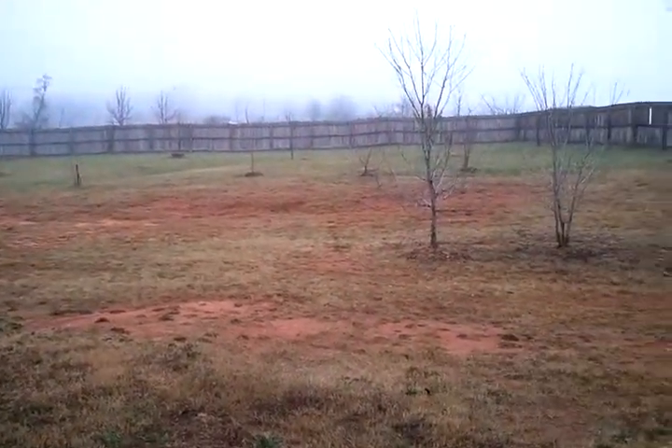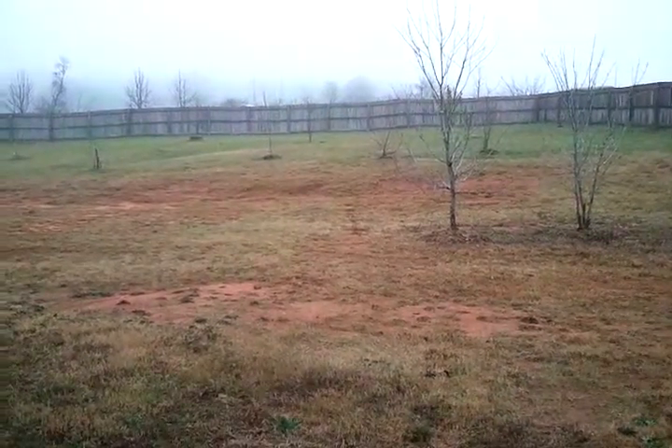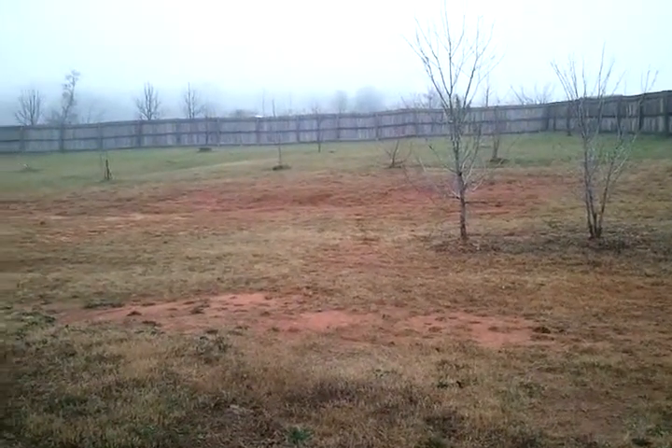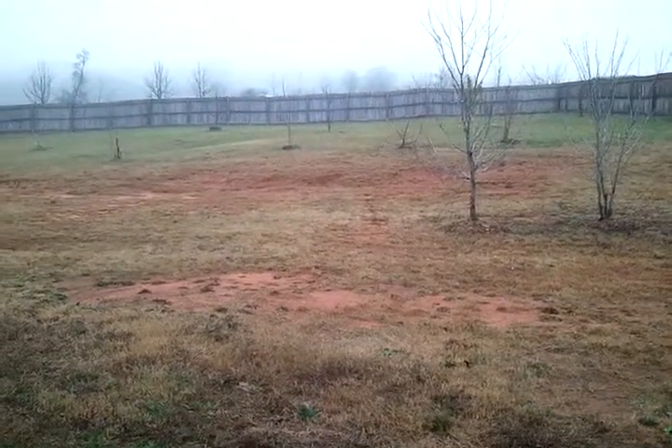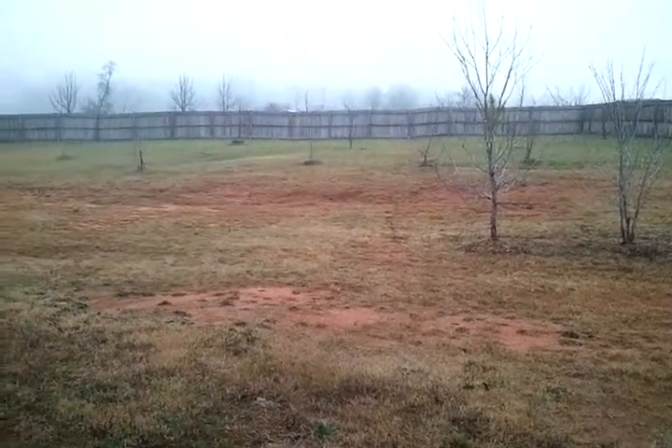Once again we're down here in Locust Grove on Harris Avenue. If you'd like to view this home or others available through Bravo, check us out at rentfrombravo.com. Thank you.